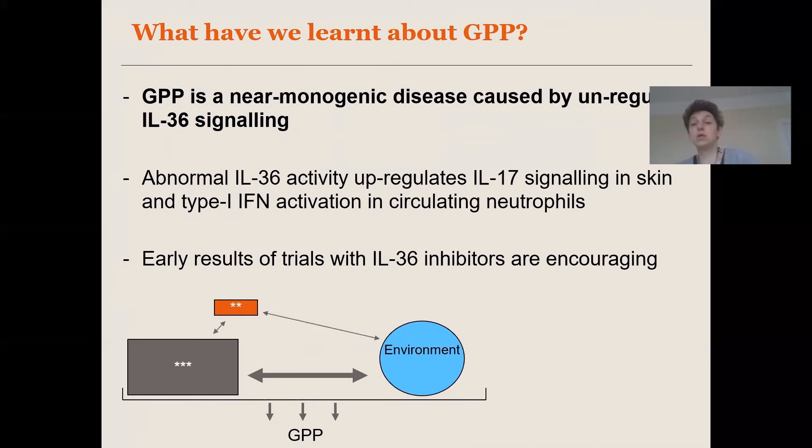Genetics have provided some important information here. The first thing we've learned is that GPP is a near-monogenic disease in terms of genetic architecture — caused by rare alleles of strong genetic effect, which can interact with some environmental trigger. We've also learned that GPP is really a disease of upregulated IL36 signaling, and that this abnormal IL36 activity in the skin promotes IL17 signaling, thereby maintaining and propagating inflammation. In the circulation, abnormal IL36 signaling promotes type 1 interferon activation in neutrophils, and both these effects can be reversed by IL36 blockade.